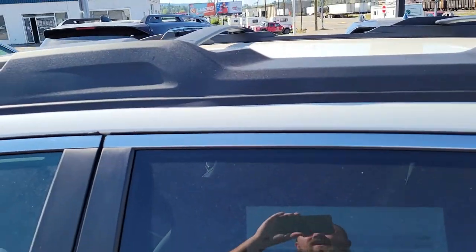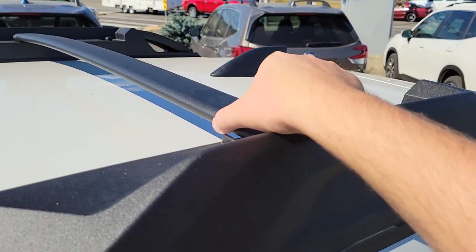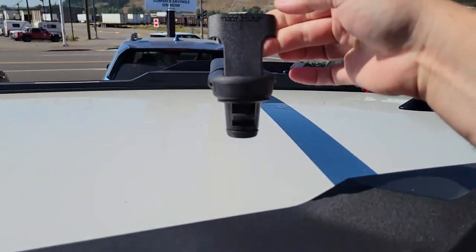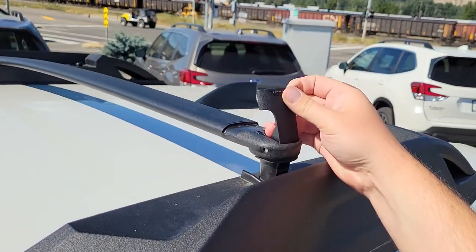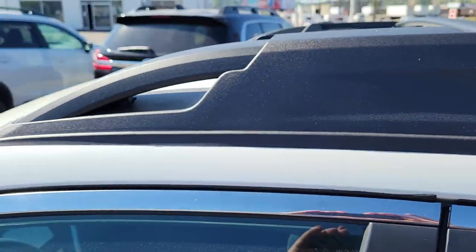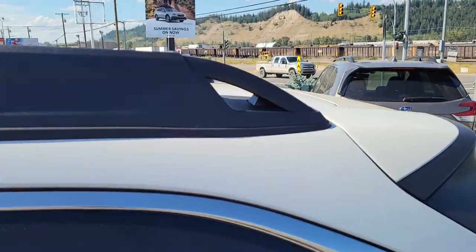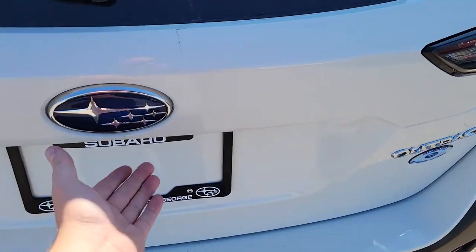Built-in crossbars — if you don't want them swung out, you just undo them, flip that back to the other side, and it locks in place. So you have the crossbars when you need them and can hide them when you don't — very handy. Tie-downs are integrated into the roof rail system.